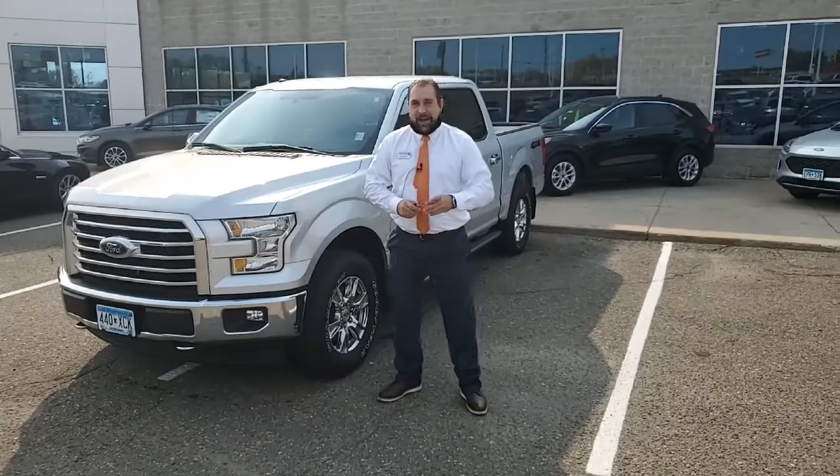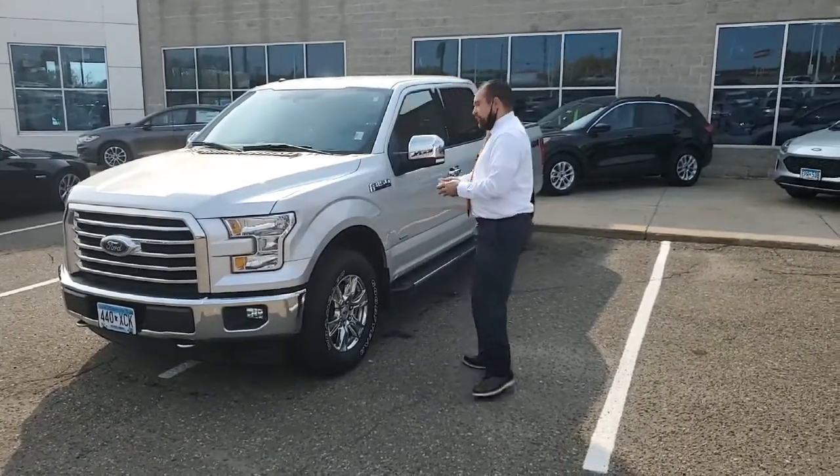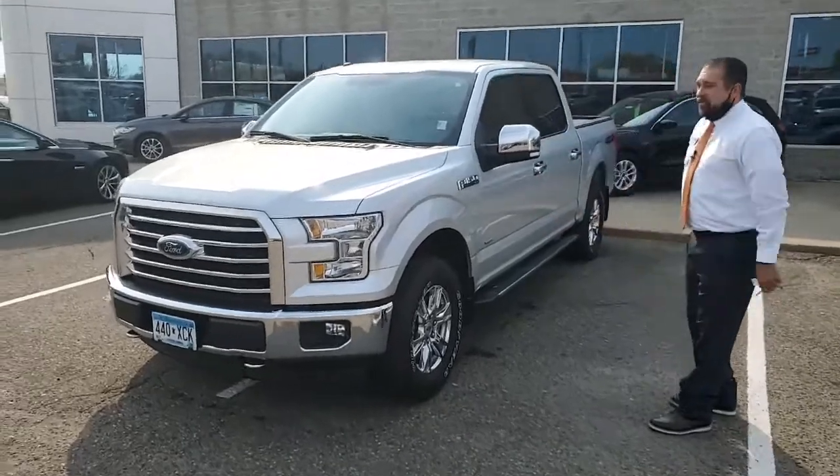Hi, Steven here from Invergrove Ford in Lincoln. I just wanted to present to you Bob Notch's top-notch pick of the week on this very beautiful 2017 Ford F-150.